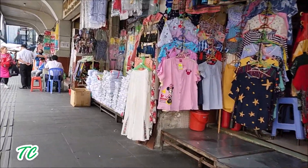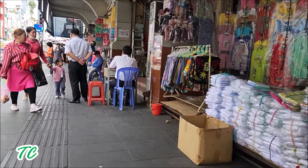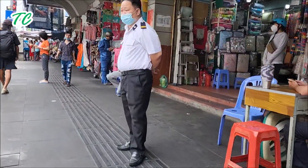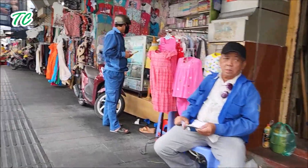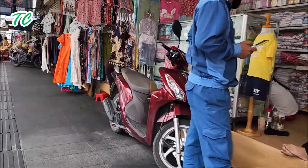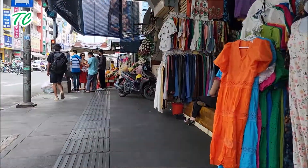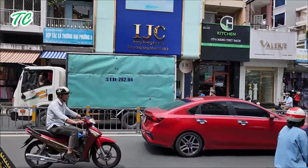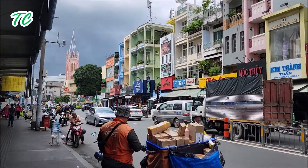Chợ Tân Định nổi tiếng từ xưa tới giờ là bán nhiều mặt hàng: quần áo, vải vóc, vải may áo dài, vải may áo vét, vải may quần tây. Ở bên kia đường đối diện với chợ Tân Định cũng có nhiều cửa tiệm may áo dài rất là đẹp, và có một nhà thờ sơn màu hồng nổi tiếng, đó là nhà thờ Tân Định.